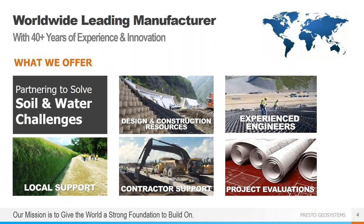First, a little background on Presto. We worked with the Army Corps of Engineers to develop geocell technology back in the late 1970s and have been innovating ever since. Our products have been used in over 200 countries and in every state in the U.S. We pride ourselves in going beyond simply manufacturing and selling a product. We have a lot of design and construction resources on our website, experienced engineers on staff, and can provide free project evaluations. We also provide contractor support and sell through a distribution network with local support throughout the country.